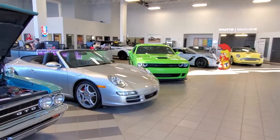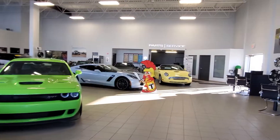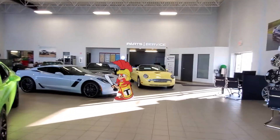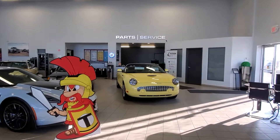In our showroom here we have some great classic cars, exotic cars, performance cars. Plus we have a full service department where we can work on all years, makes and models, and if you ever need parts for anything we can definitely get those for you too.